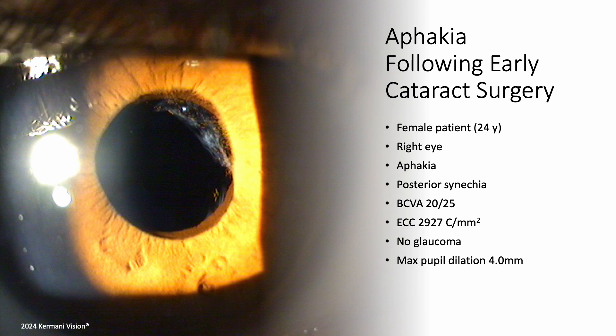A 24-year-old woman had surgery for a unilateral congenital cataract at age 1, resulting in aphakia. She has worn an aphakic contact lens since childhood. Her visual acuity is best corrected 20/25 in the aphakic right eye and 20/20 in the left eye, with an endothelial cell count of 2900 in the aphakic eye. Posterior synechia between her pupil margin and capsular back remnants prevent access to the ciliary sulcus for a scleral fixated IOL.